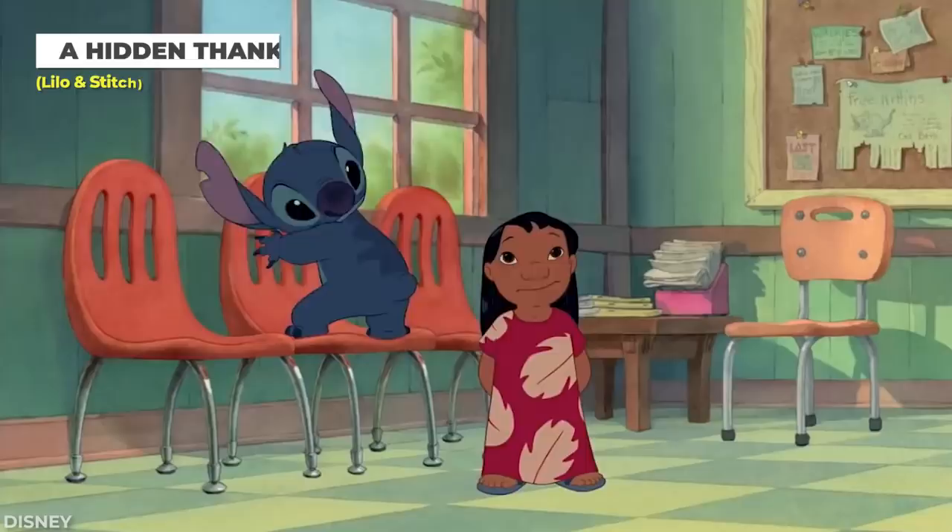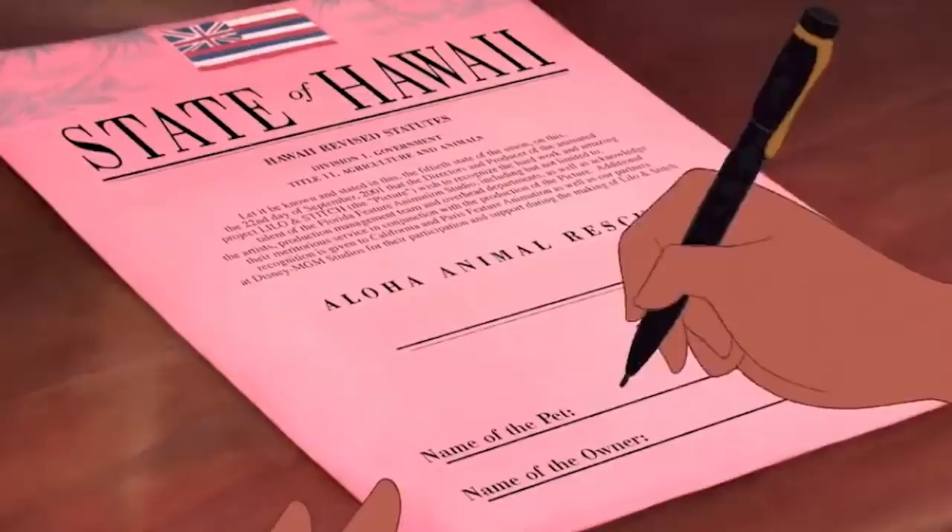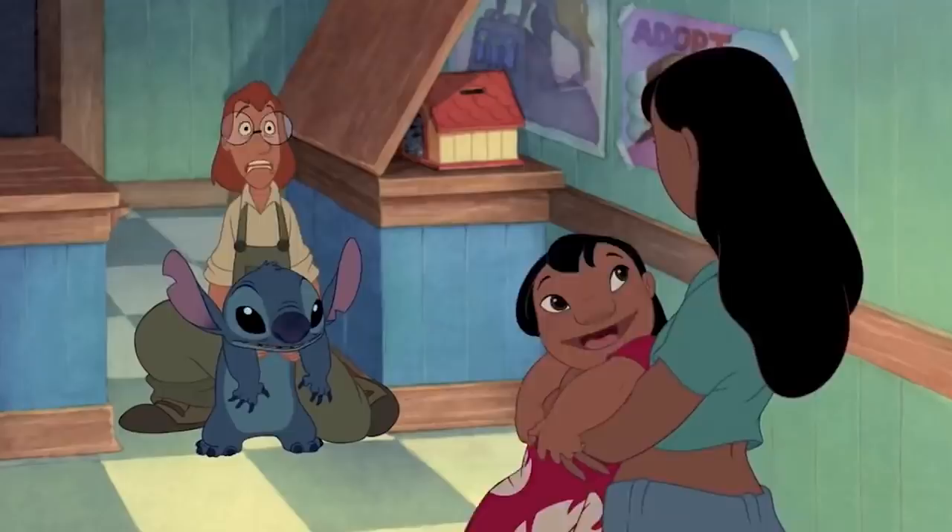As Nani prepares to sign Stitch's adoption papers, you'll notice that this is no ordinary document. The adoption document is actually a thank-you note to the production and creative team behind the film. It makes you wonder how many of them paused the movie to read it.